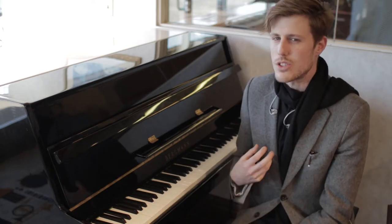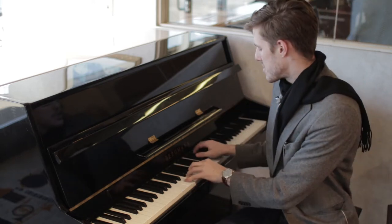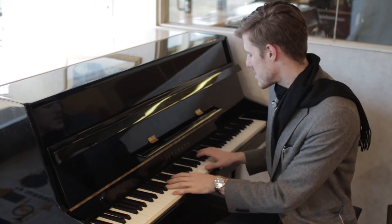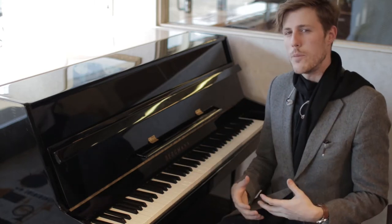It's got this mellow tone to it, so doing more jazzy kind of things — close chords, trying to keep a mood — they just sound really close and intimate and warm, you know?